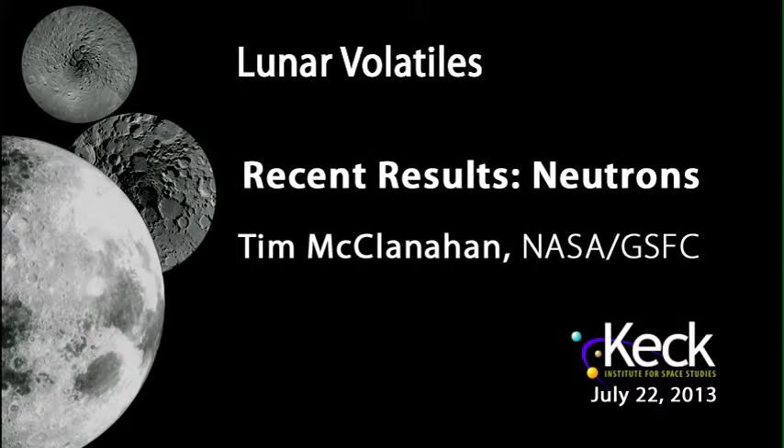That leads nicely into our next talk. We've been focused on surface measurements for the past few talks, which are important, but as we've been discussing, it's possible that the vast majority of the ice we're after exists beneath the surface. One of the main techniques people have been using for years, mainly in orbit, is to look at the epithermal neutron counts. That's the topic of our next talk, given by Tim McClanahan, a member of the LEND instrument team on LRO.